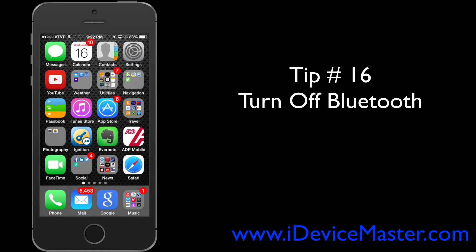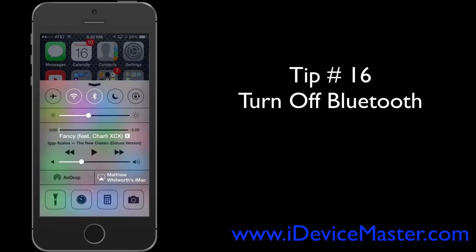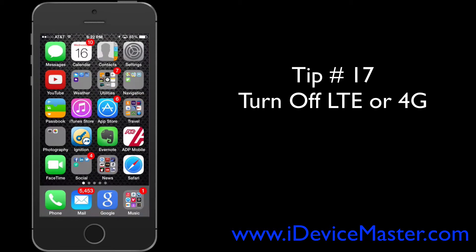Tip number sixteen: turn off Bluetooth. If you don't need to connect to a Bluetooth headset or your car for a while, consider turning it off. Swipe up to open Control Center and hit the Bluetooth button to turn it off.